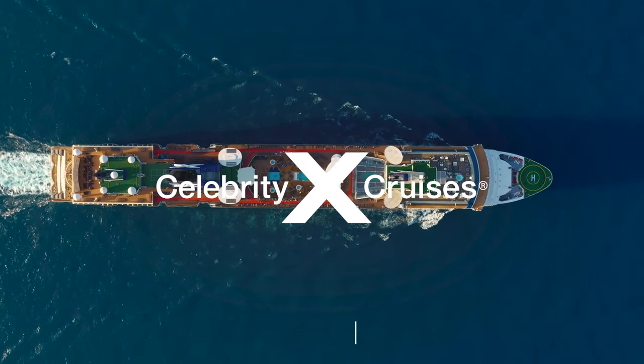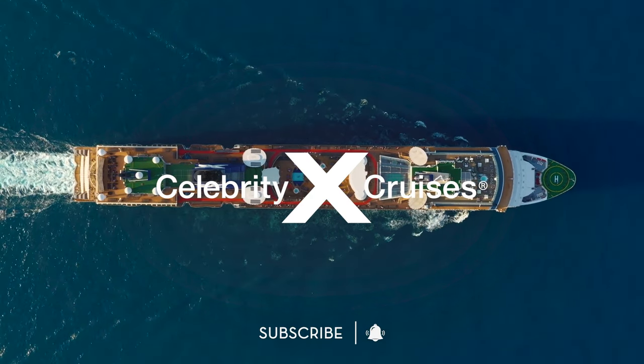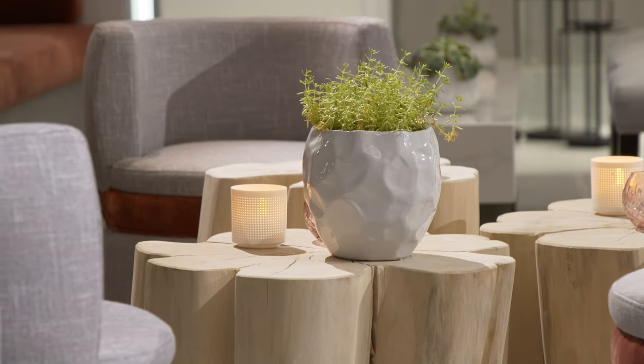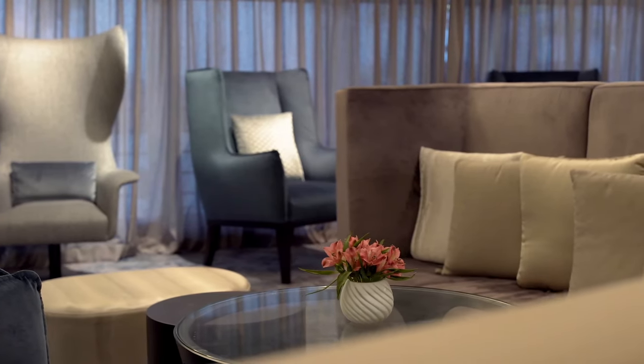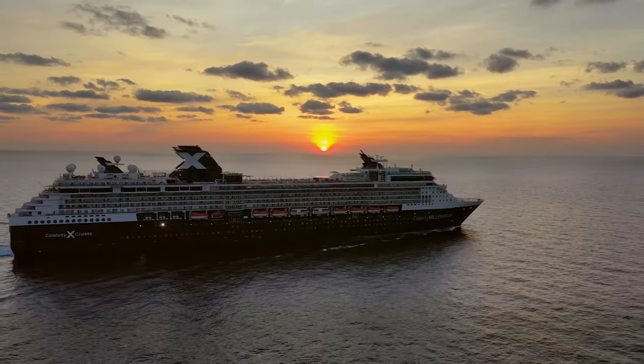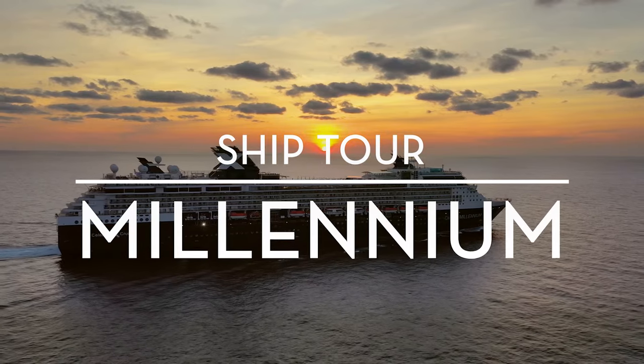Welcome aboard Celebrity Millennium, a revolutionized ship that will elevate your vacation at sea to a whole new level. Join us on an in-depth tour of Celebrity Millennium as we explore this transformed ship from bow to stern.